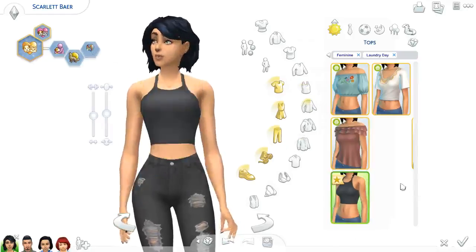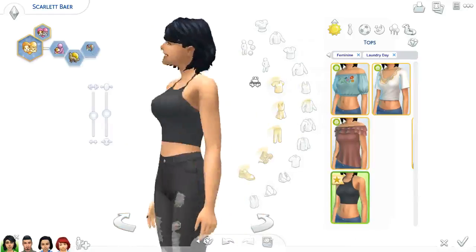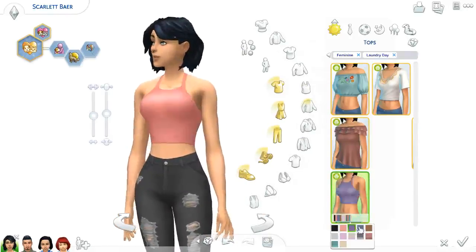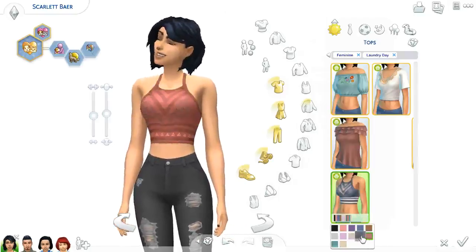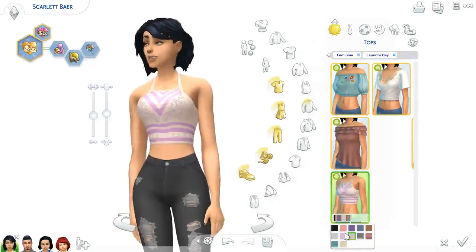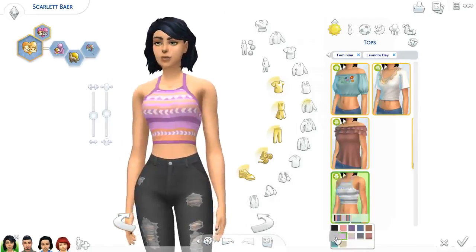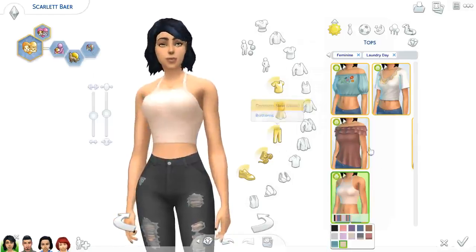And then the last top for our women is a cute little halter that crisscrosses in the back, and it's a crop top, and comes in about the same amount of colors with a few patterns. I really enjoy the patterns a lot more than I normally like patterns, which is weird, but I do enjoy them, so not gonna complain.